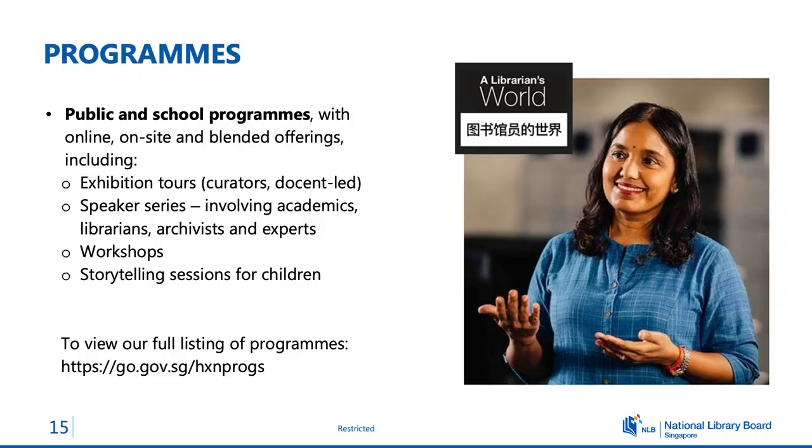I hope you're excited to come down to visit the exhibition if you're in Singapore. Accompanying the exhibition, we have a variety of programs, and some of these — for example our lecture series — are held over Zoom so you can join us if you're not in Singapore. Thank you very much everyone.